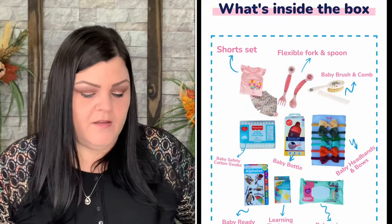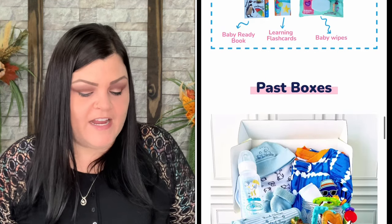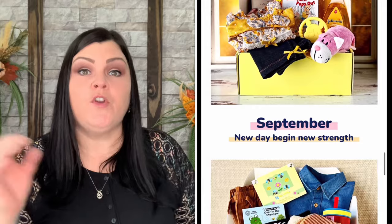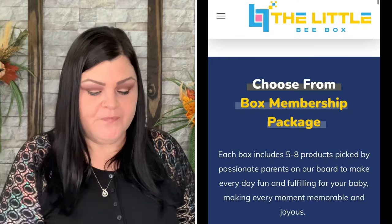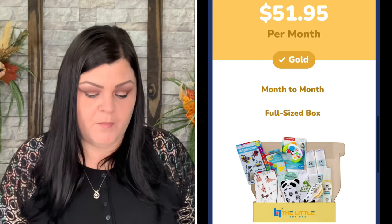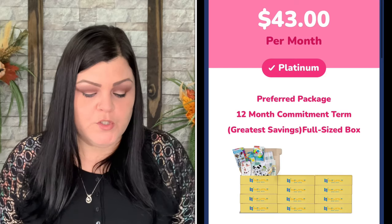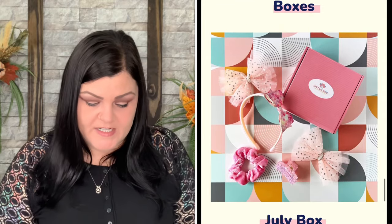The Little Bee Box includes five to eight products picked by passionate parents to make every day fun and fulfilling for your baby. They ask you questions at checkout about gender and age so they can package the box appropriately. Month to month is the gold term at $51.95 per month. Silver is a six-month term at $45.95 per month, and platinum is a full 12-month term at $43 per box.